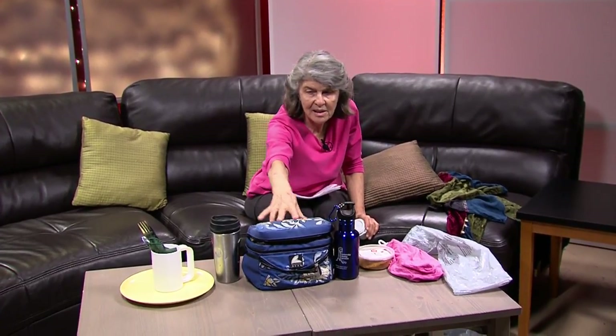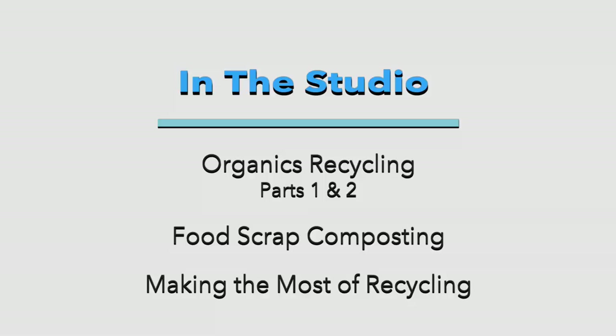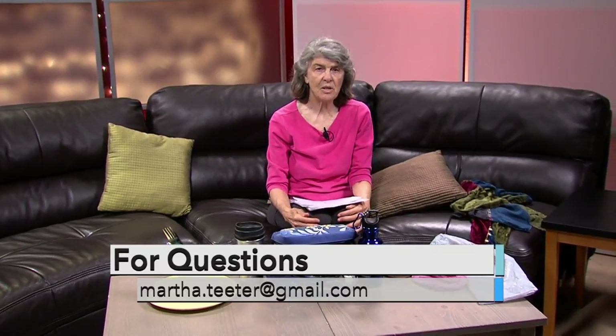As we come back to the studio, you can see all of these laid out before you: the packaging, the bags, bring your own container, water bottle, lunch box, insulated container, and dishes. You can see more about conservation in a number of other shows, most of which I've done with Jennifer Gilbert, the conservation coordinator. All of these are available on In the Studio and also on YouTube if you look by the title. I'm available for any questions — you can email me at Martha.Teeter at gmail.com. I encourage all of you to reduce and reuse. Thank you very much for listening. Bye-bye.